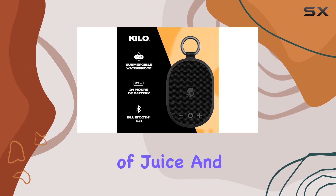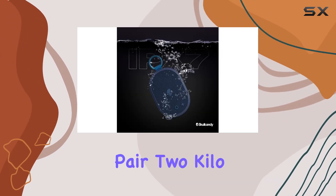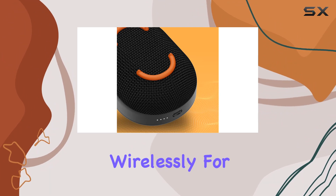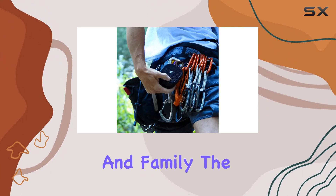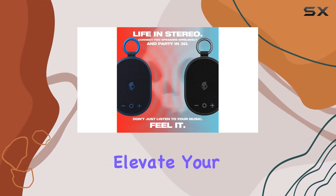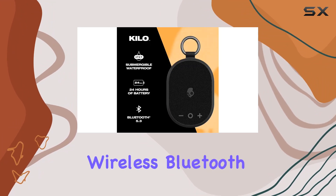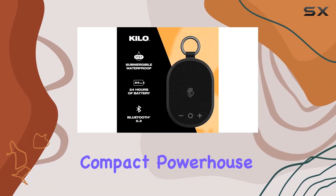And here's the cherry on top — true wireless connection. Pair two Kilo Bluetooth speakers wirelessly for an even more immersive listening experience with your friends and family. The downward firing passive radiator delivers a rich sound that will elevate your outdoor gatherings.